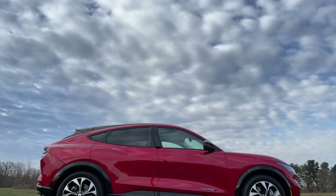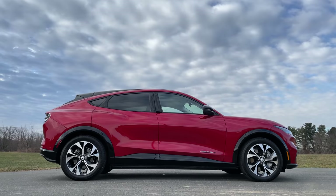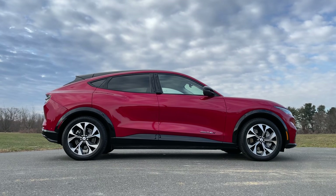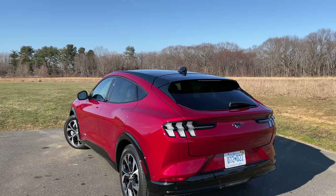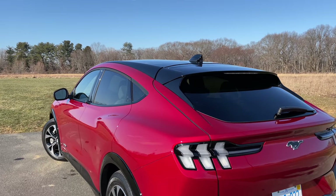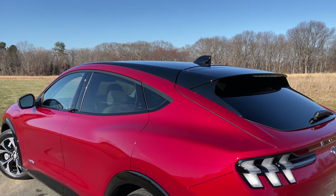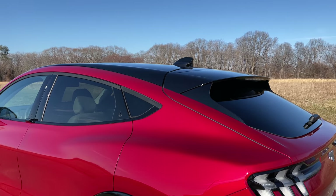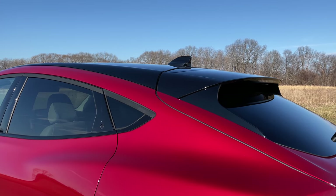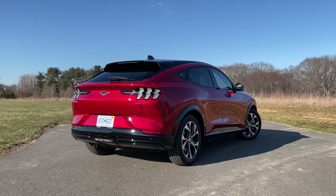The side profile of the Mach-E is also pretty aggressive. I never thought I would like the absence of door handles, but I have to say it gives it a very smooth and clean look. One of the main highlights of the exterior design is the roof. When you view it from the side, it looks like the Mach-E has a really sharp sloping fastback style. But when you look a little closer, you'll see that the roof is actually higher. Ford has done some really nice trickery by painting the top part black and making the sloping part body colored. Pretty cool illusion right there.